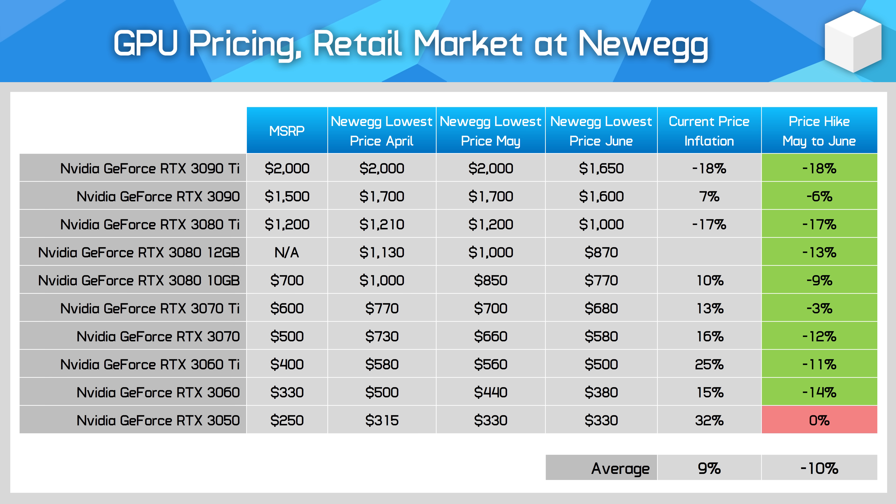Prices for these cards do continue to fall, so I expect MSRP levels are possible, but even in the conditions facing the market right now, we still aren't there. I'm very curious to see how low pricing can get before the next generation, because if pricing never falls to MSRP even in a GPU inventory clear-out, that will be strong evidence for the advertised prices being largely fake — though let's be honest, they're already fake enough as it is.